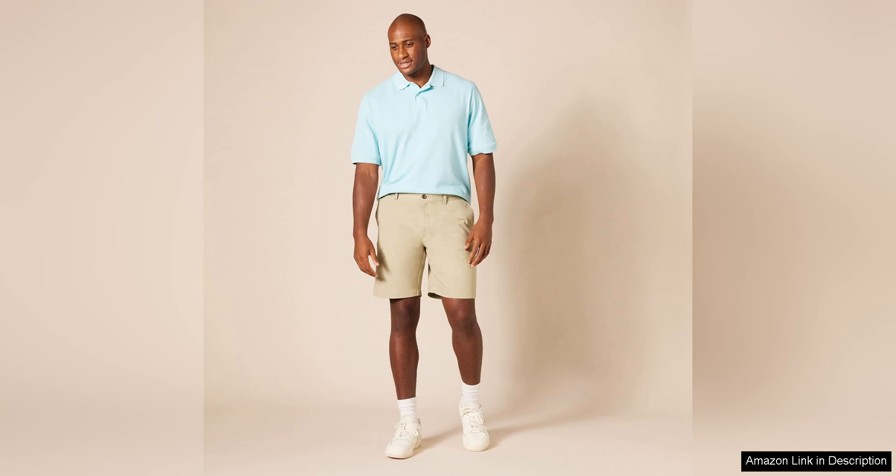Overall, the Amazon Essentials Men's Slim Fit 9" Short is a great addition to any man's wardrobe. With its comfortable fit, stylish design, and high quality construction, these shorts offer excellent value for the price. Whether you're running errands or heading out for a casual night with friends, these shorts are sure to become a go-to option for any warm weather occasion.